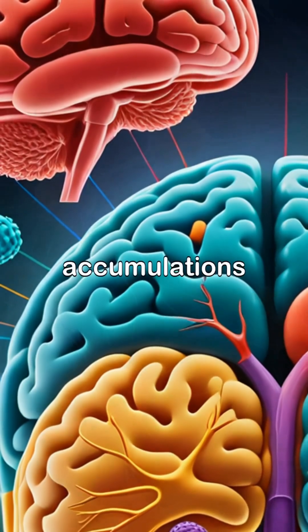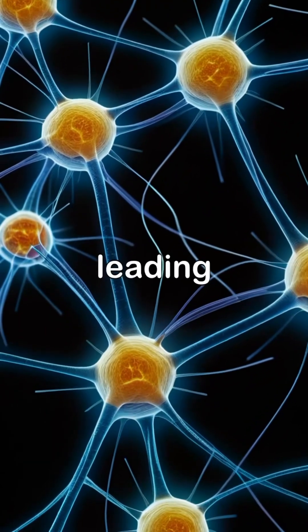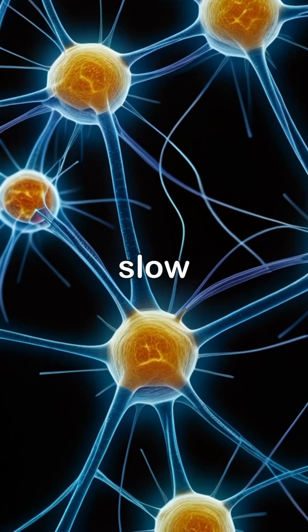These toxic accumulations impair dopamine-producing neurons in the substantia nigra, leading to hallmark symptoms such as tremors, stiffness, and slow movement.